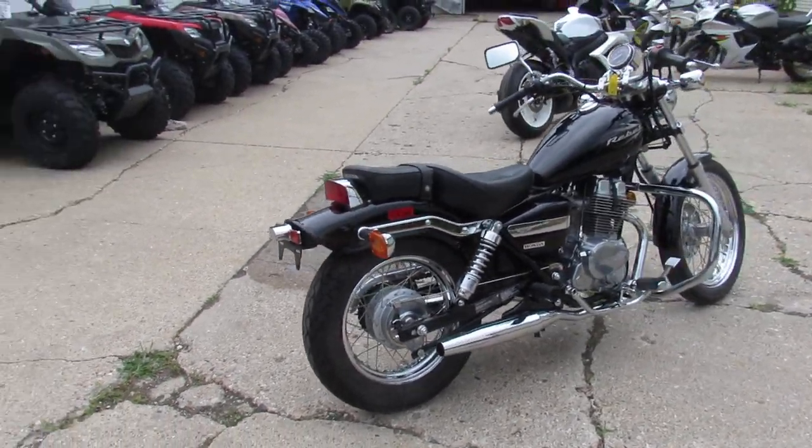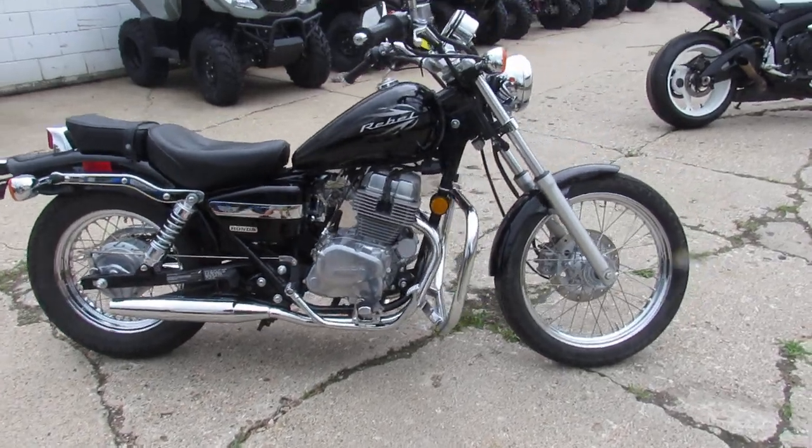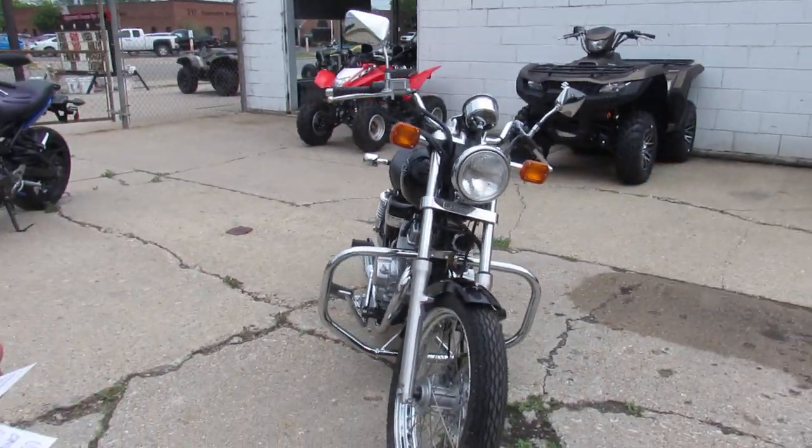This one is a 2009 Honda Rebel. This bike's got low miles — 3,281 miles — and we got this thing priced right at $1,750. What a great little cruiser for $1,750.